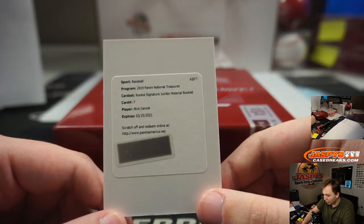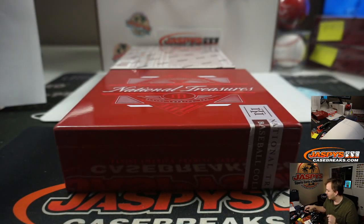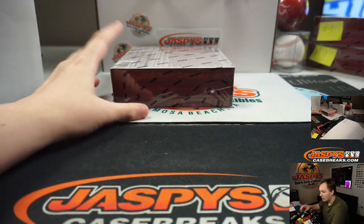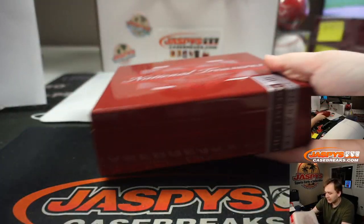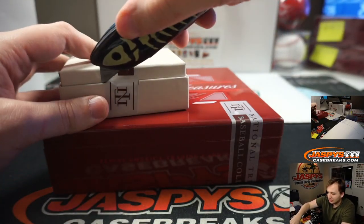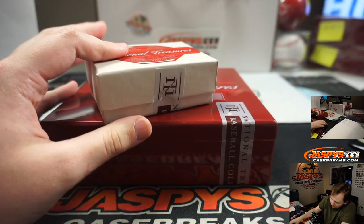And a redemption for a rookie signature jumbo material booklet, Nick Senzel for the Reds. Number block spot — that's Daniel Posey, gets the zero. All right, now on to box two. Second half in the store now. I guess if NT filled by next half hour I would have to break it. Fat box here — a little thick, T-H-I-C-C, thick boy.